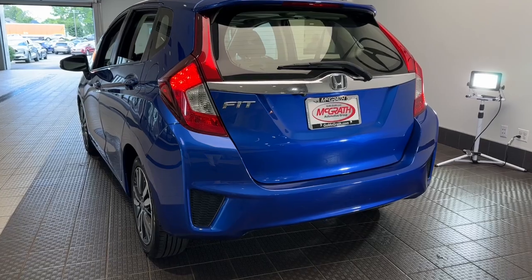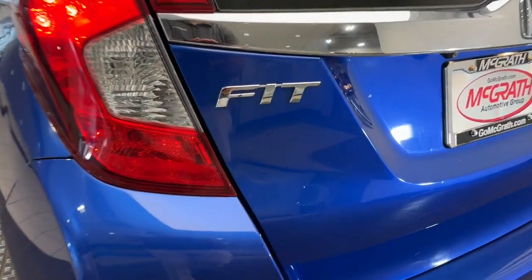It's time you had a little fun behind the wheel. This Honda Fit will make you smile. Drive it today.